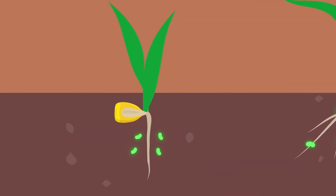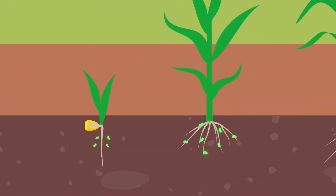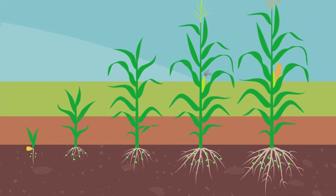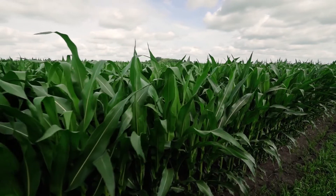While fixing nitrogen, Pivot Bio microbes and the plants in your field quickly form a mutually beneficial relationship in the root zone, so your crop can optimize its uptake of nitrogen.